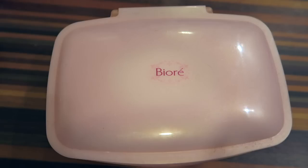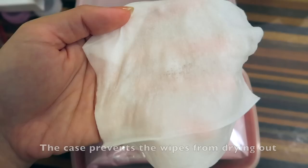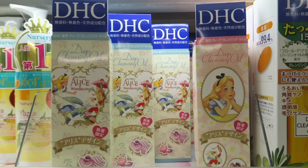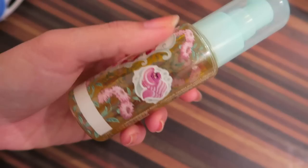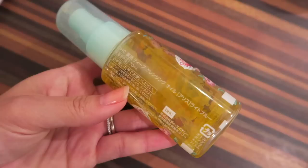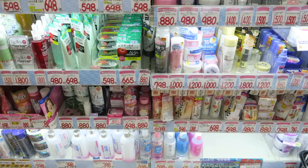These Biore makeup remover wipes are the best — they can take off the most stubborn makeup in a few seconds. I always use these to remove my eye makeup and then use this DHC cleansing oil to take off my face makeup. For people with dry skin, you can actually use this cleansing oil as a regular face wash. I've been using this combo to remove my makeup ever since I moved to Japan and have never changed this routine because it's the best I've tried so far.